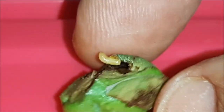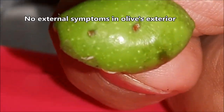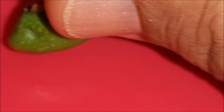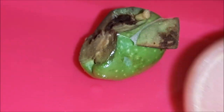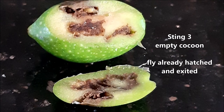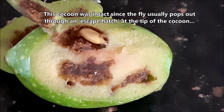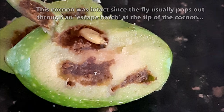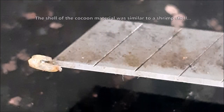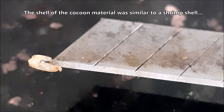This larva seems to be at an advanced stage and would soon cocoon and become a fly within a few days. For sting 3, we were too late to see the larva, as it apparently pupated and exited the cocoon as a complete fly. The cocoon looks intact since it had a flap on one end where the fly exited. We will show more larval stages in our next video. The cocoon material seems similar to the skin of a sea shrimp.